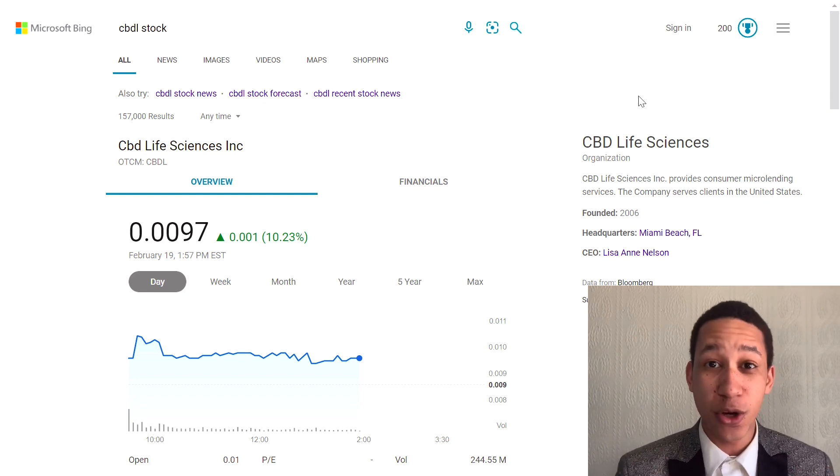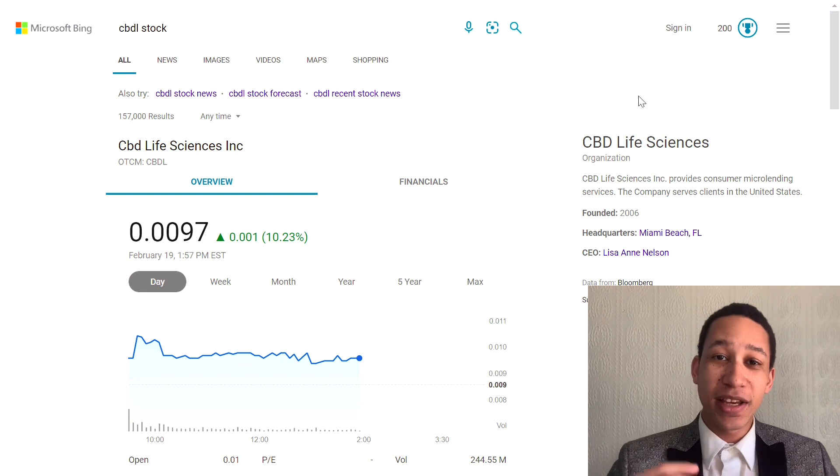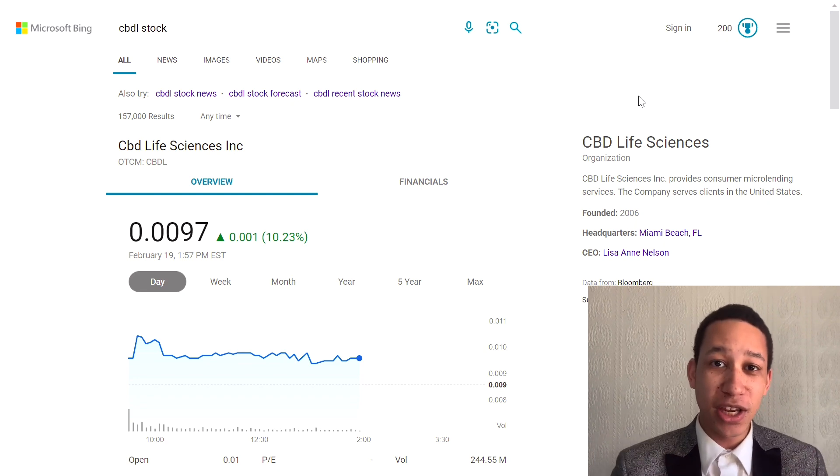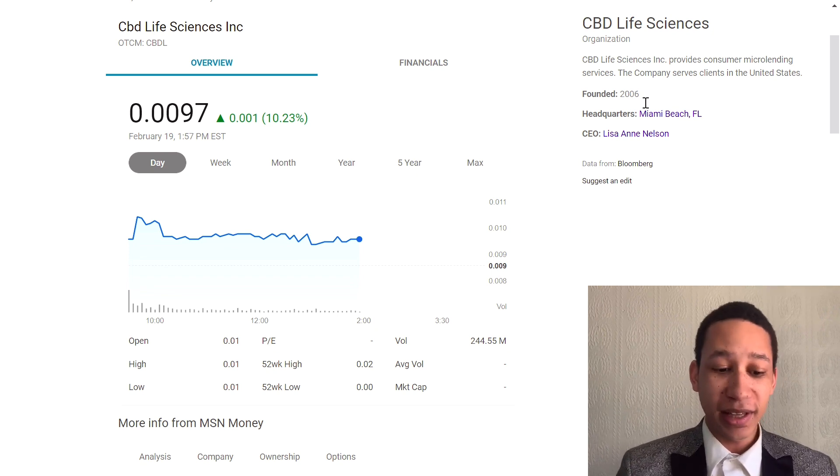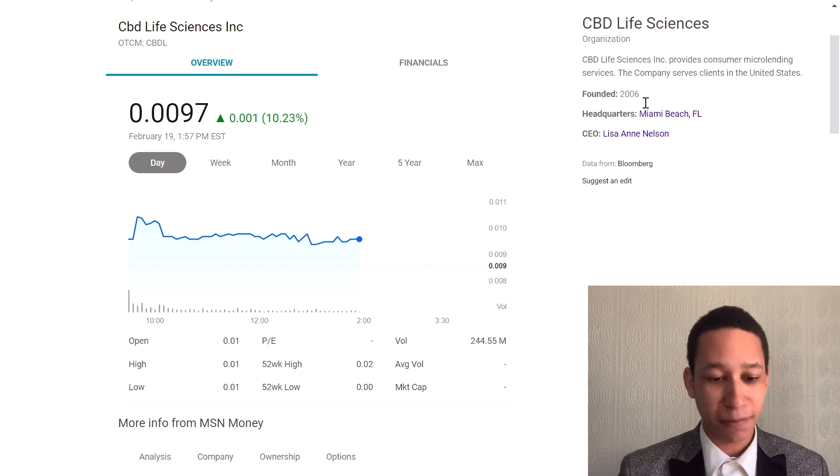This stock is in the cannabis industry, so it should be very big in the near and long term, especially when legalization starts happening. The penny stock we're talking about today is called CBD Life Sciences Inc — ticker CBDL — currently up 10% for the day and trading around one cent.